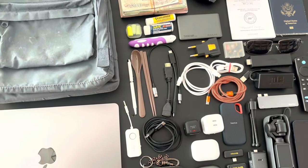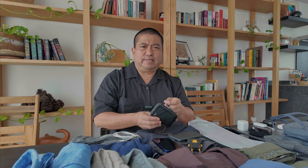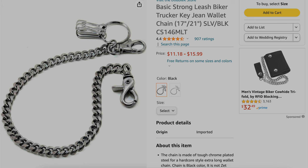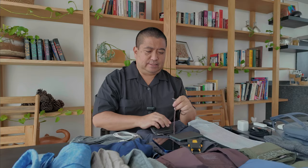Now for some travel accessories. My wallet's from Bellroy — it's one of their really small card wallets. It's only got room for maybe six or so cards. You put some cash in the middle, and I put a little chain on it. I attach that to my belt loop in case anyone tries to pickpocket me — they won't get away so easily.